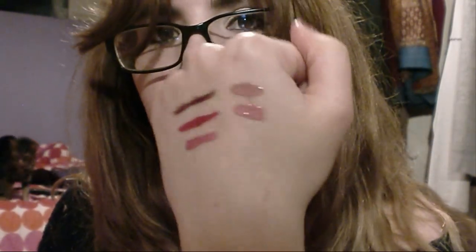Next I have two NYX round lip glosses — this one is in Real Nude and this one is Mauve. I'll quickly do swatches of those for you. These are really really nice, quite like the Barry M lip glosses only a lot more opaque. They're really smooth.